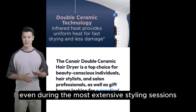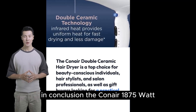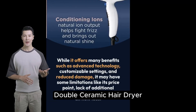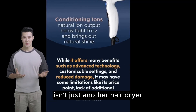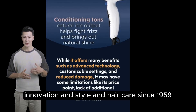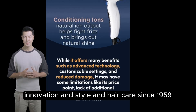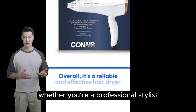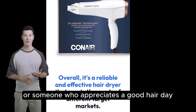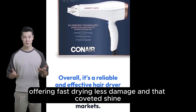In conclusion, the Conair 1875-watt Double Ceramic Hair Dryer isn't just another hair dryer — it's a testament to Conair's commitment to quality, innovation, and style in hair care since 1959. Whether you're a professional stylist or someone who appreciates a good hair day, this dryer is designed to meet your needs.